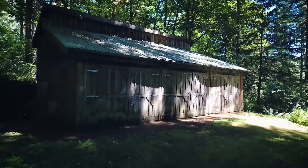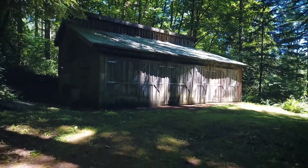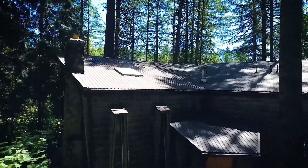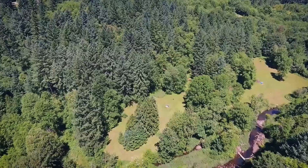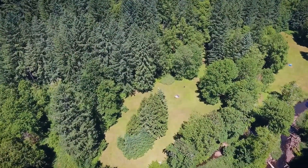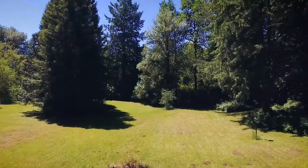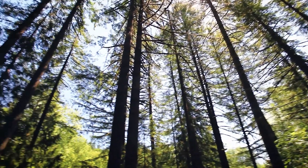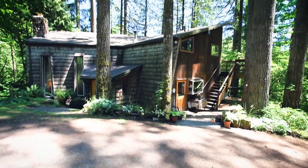Just minutes from Silicon Forest, it's also near Pumpkin Ridge Golf Course and all of the amenities in Washington County. This tranquil forest setting is perfect for anyone wanting to escape the hustle and bustle of city life, from artists to busy executives. A private custom home offering a relaxed Northwest lifestyle — it's all waiting for you here to call home.